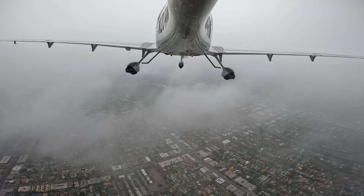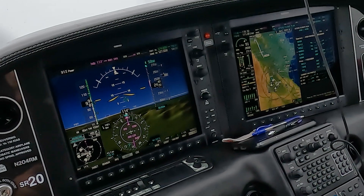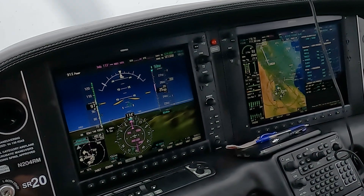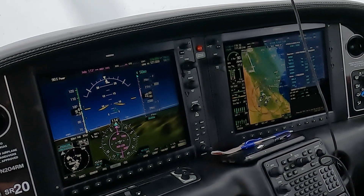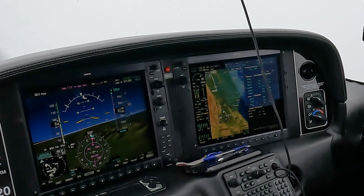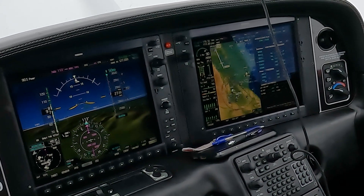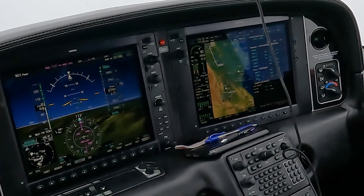Just entered the IMC now at 2,300 feet. Here I think I'm doing a reasonable job maintaining the assigned heading per the departure chart — 113. Airspeed is okay. I'm going to climb. A good practice for IFR is to focus on the instruments. Heading is still okay, airspeed is still okay.